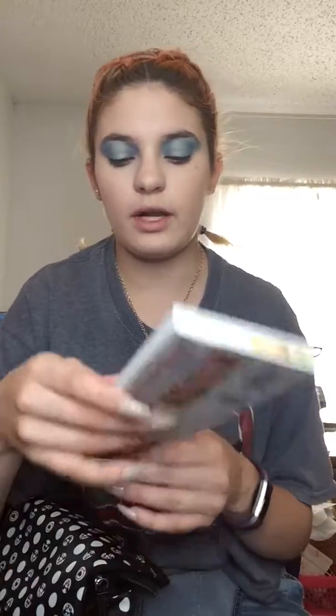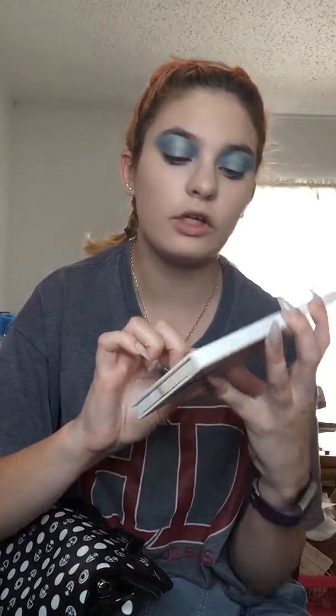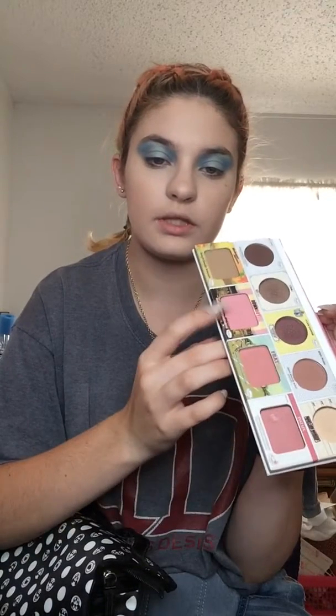The Volume 2 palette has three blushes in it — a light, medium, and dark tone — and I'm going to use the light one with a little bit of the medium one. It looks like she has it kind of where we would apply our contour, so I'm going to start with the lighter shade on the apples of the cheeks going up to the temple, and then the medium shade closer to the contour line.